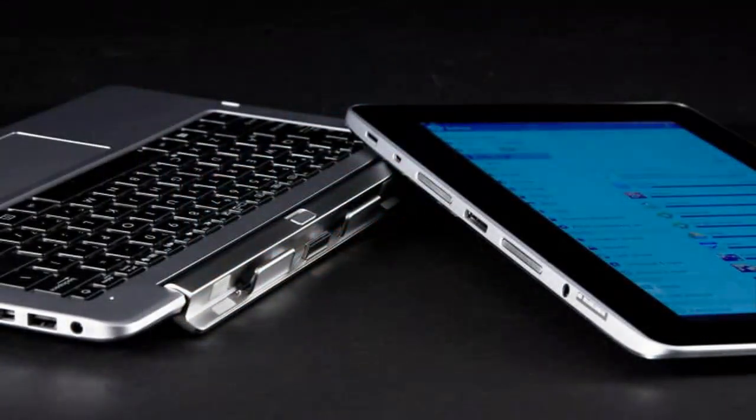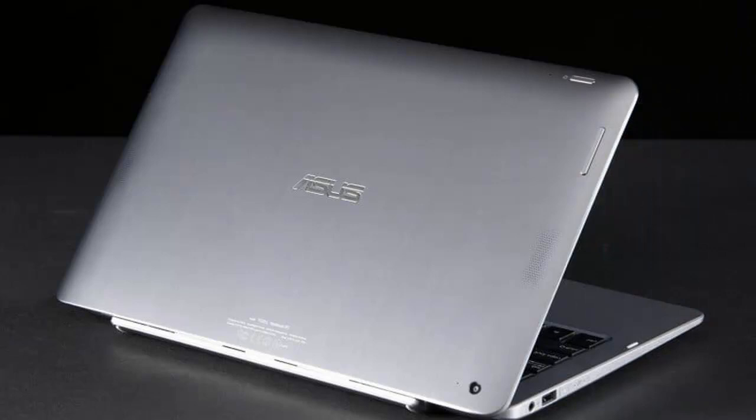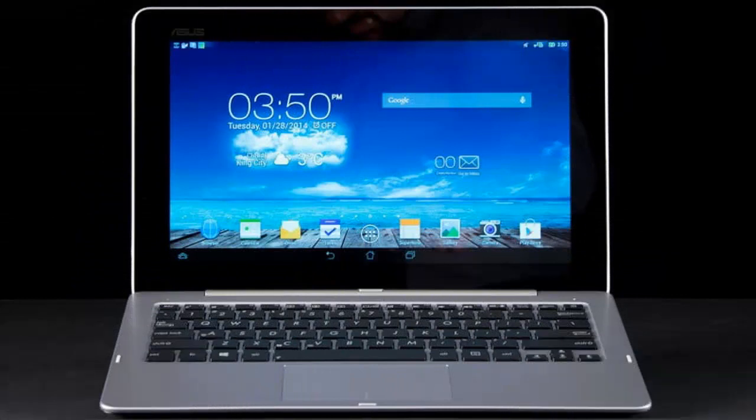The Asus Transformer Book Trio is a perfect example of this. Though it qualifies as a PC, it's quite different compared with what was on the market just a few years ago. The display, which is also a tablet that docks into the keyboard, runs Android independently of the keyboard.